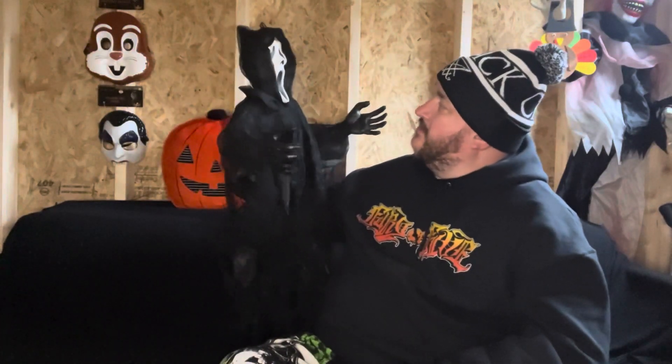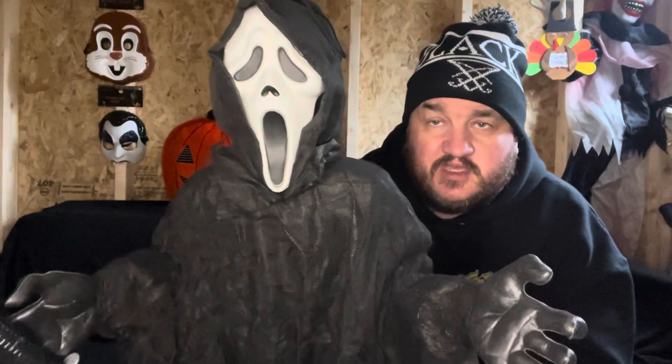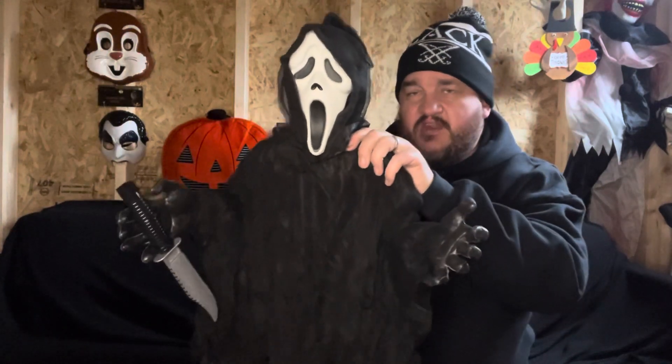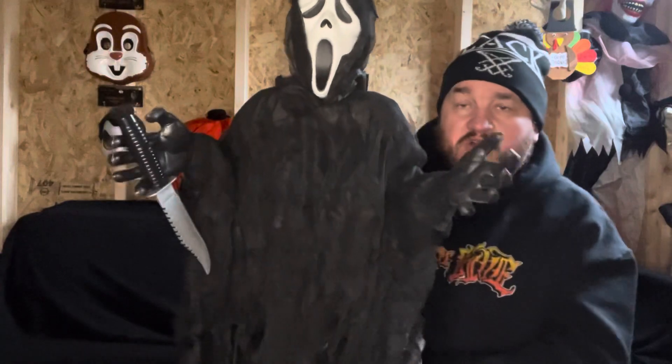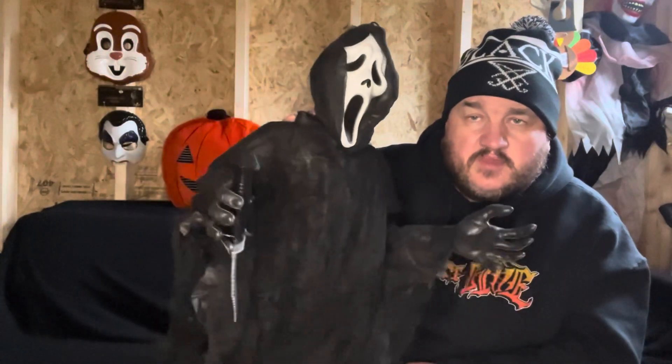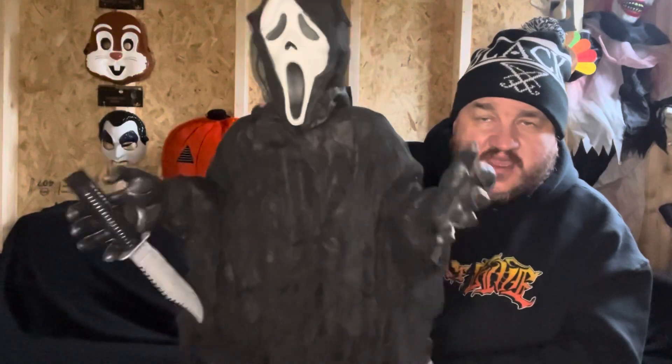I thought he was gonna be bigger, but I mean — Ghost Face... he is what he is. He's very cool, it's like a baby Ghost Face. I just wanted to do a quick video because I completely forgot I got it. Found it the other day and thought I need to do a video on him, even though it's like a few days before Christmas.